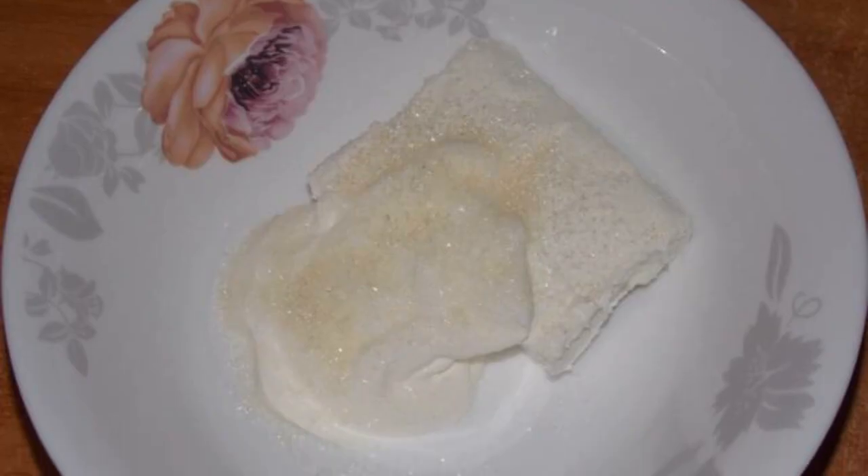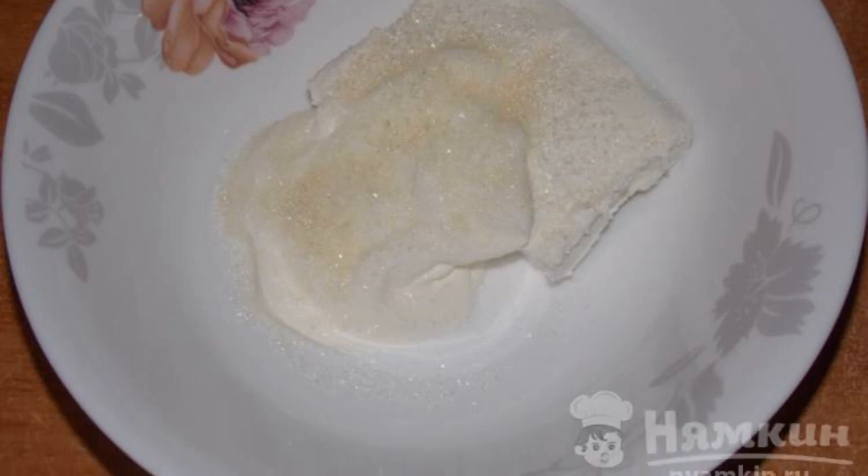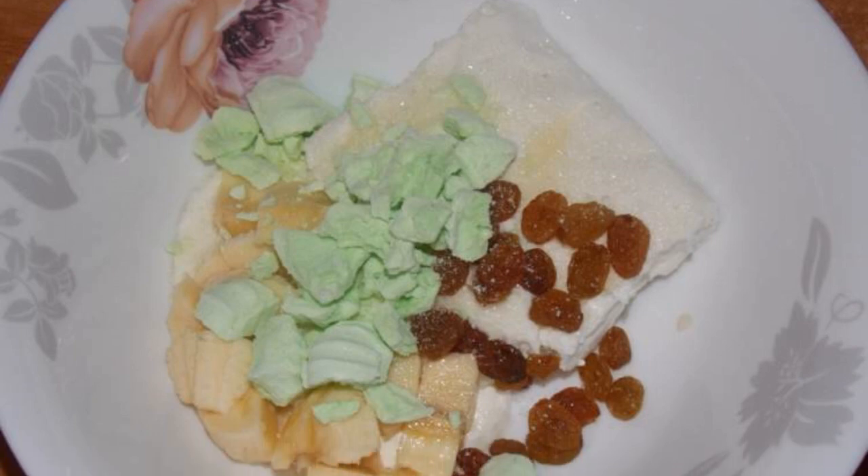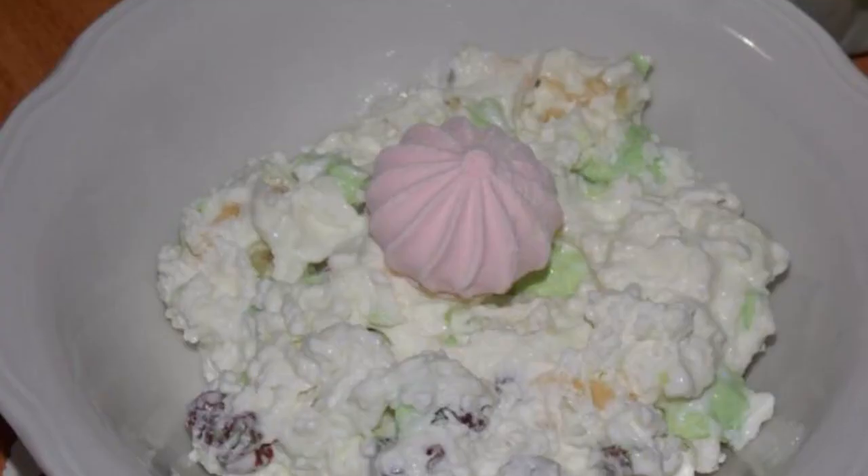In a bowl, mix cottage cheese, sour cream, and sugar. Add chopped banana and raisins. Add the meringue, cut into pieces, mix. Enjoy your meal.